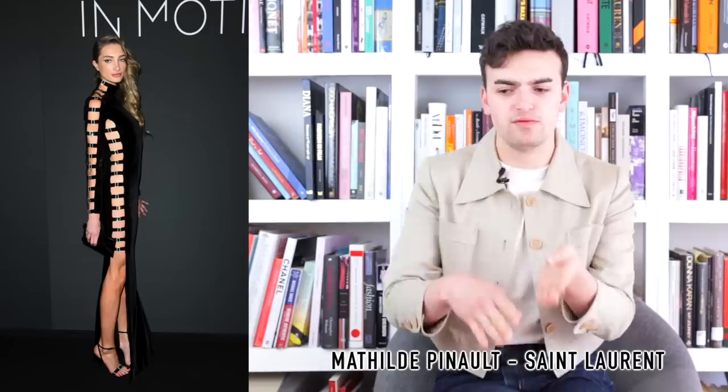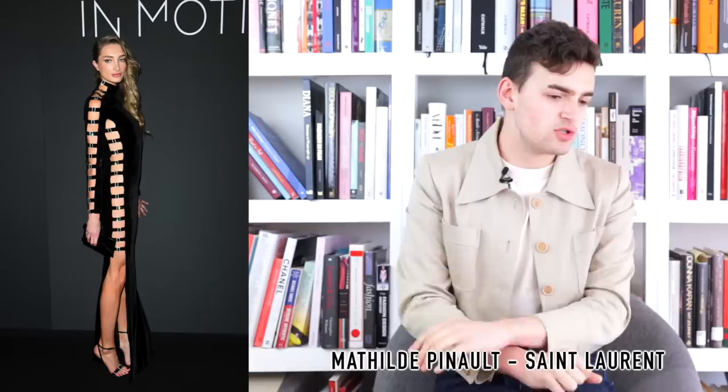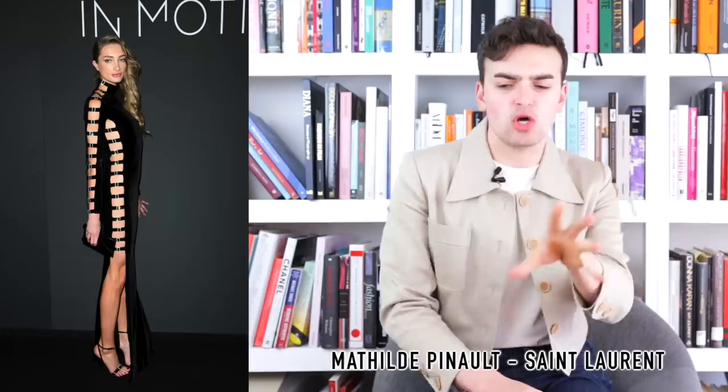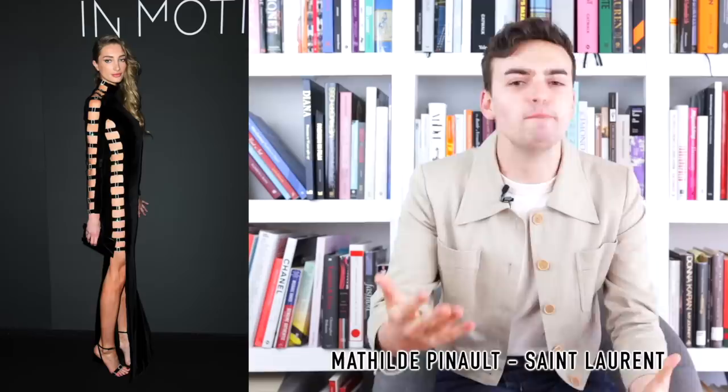Next up we have Mathilde Pinault and she is wearing Salomon. Mathilde Pinault, if you don't know, is the daughter of François Pinault, owner of Kering — which owns Gucci, Salomon, Balenciaga, Bottega Veneta, and Alexander McQueen. My thing is: you're going to be the daughter of a billionaire luxury fashion conglomerate — this is how you do it. What we have here is a black velvet turtleneck dress with little buckle straps running down both sides of the neck and from the armpit down. It's cool, intriguing, interesting, a little bit sexy and salacious. I will be keeping my eyes open for Mathilde Pinault — billionaire children of luxury conglomerate owners, this is how you fashion.